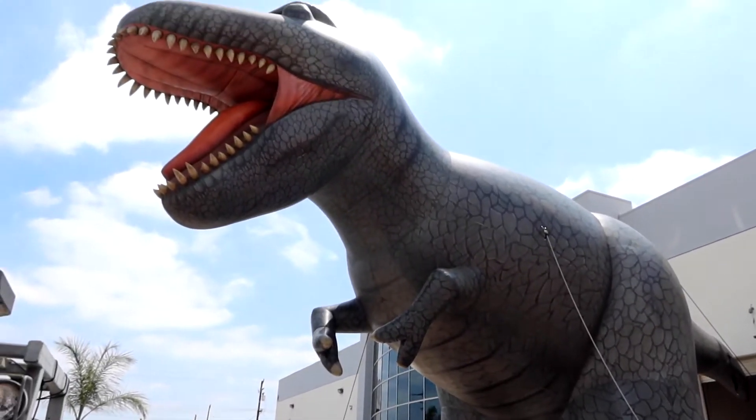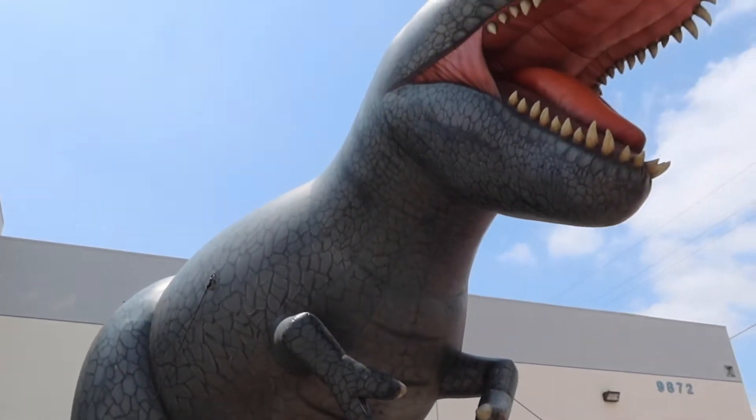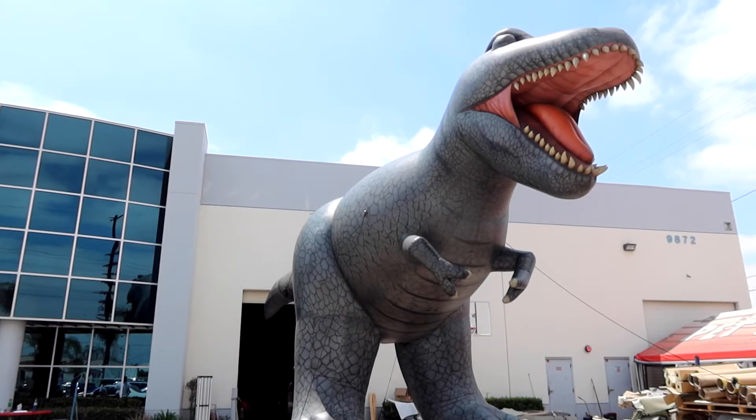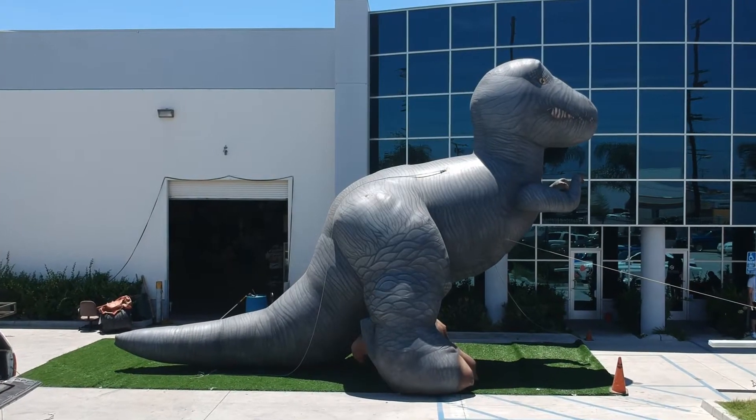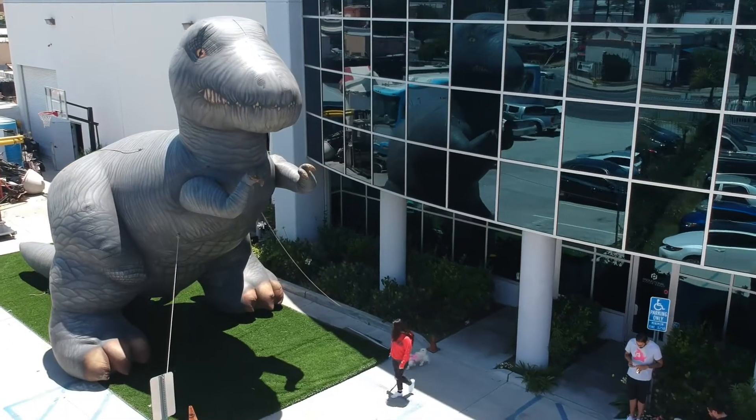We also carry a slightly larger yet older T-Rex model, which I like to facetiously call our 'crazy eyes' T-Rex. This giant inflatable T-Rex is fully printed and features a big open mouth with scary teeth. Our classic T-Rex looks a bit friendlier than our other models — this original inflatable T-Rex design features fully airbrushed scales, teeth, and eyes.